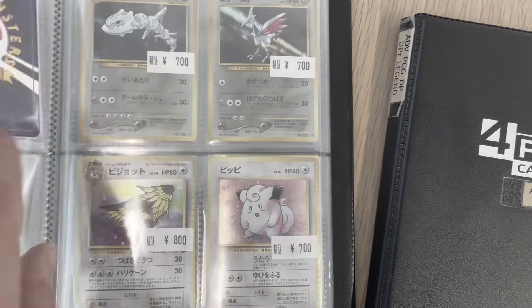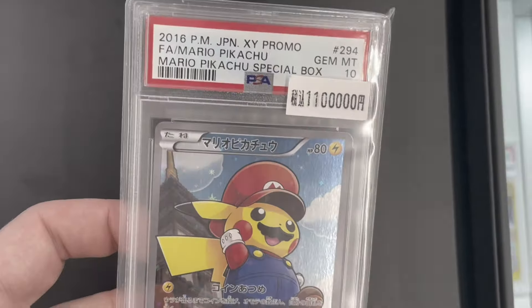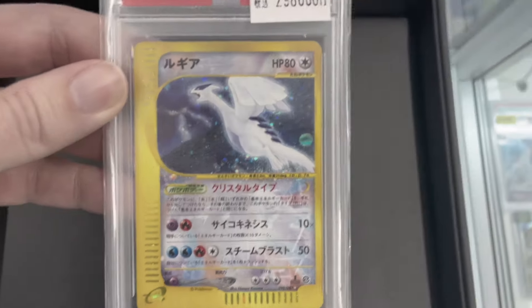Today we will visit a brand new shop that sells very cheap cars but also very very expensive slabs and cars I've never seen before.